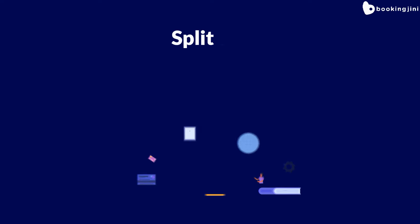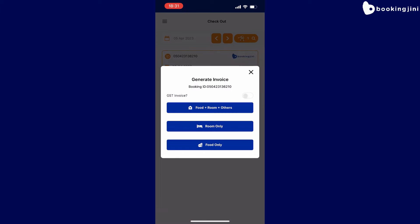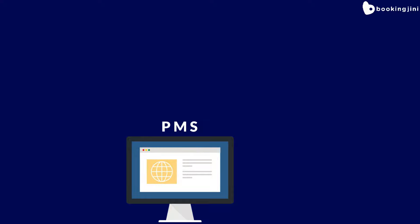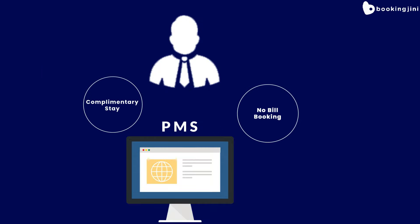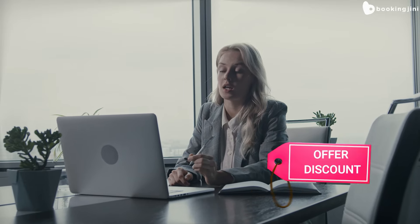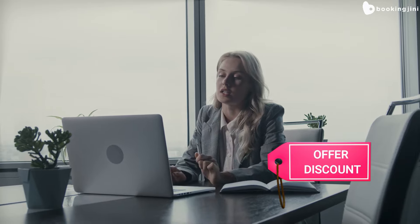The PMS also offers features like split bill. With the split bill feature, guests can split their bills for their stay and food as per their convenience. In addition, the PMS allows front office staff to manage room upgrades or changes as requested by guests, and even offer complimentary stays or no-bill bookings. The system also enables staff to hold bookings for guests who are not yet confirmed, or offer discounts on final bills as necessary.